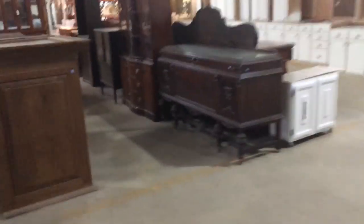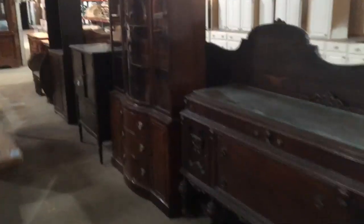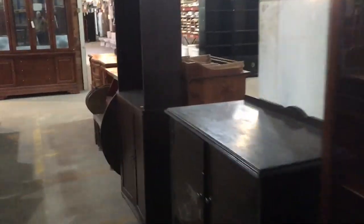Some super cool pieces. The warehouse is open every day from 12 to 5 PM if you want to come and take a look. Alright, well thanks for watching. Have a good day!